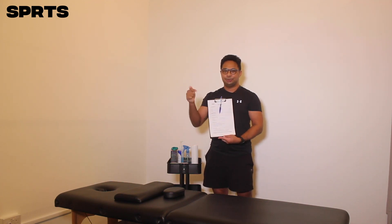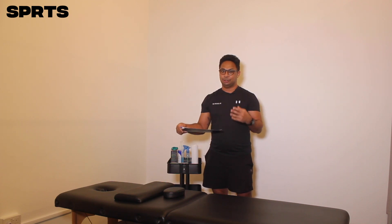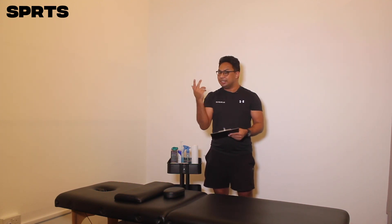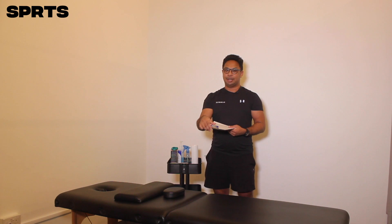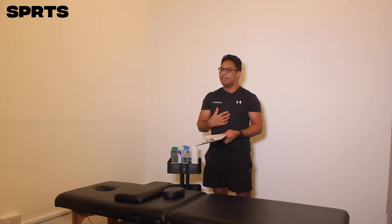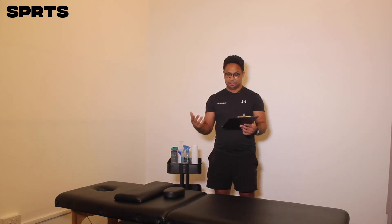Before you start anything, you need to fill up a form or get general information from the person you're going to do sports massage therapy on. In the general information section, find out who they are, their age, and an emergency contact in case something happens. You also want to find out about their daily activities — what they work as, whether they're sitting or standing, the percentage of time spent doing those things, and their degree of stress, because stress affects your body and can cause more stiffness.